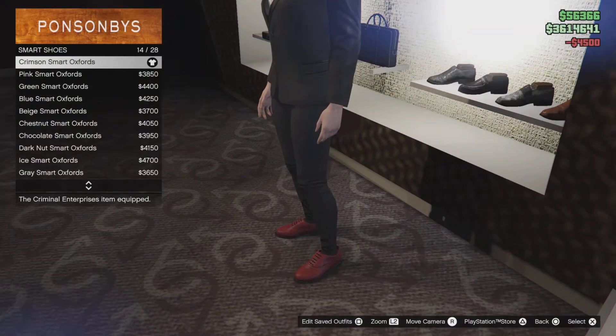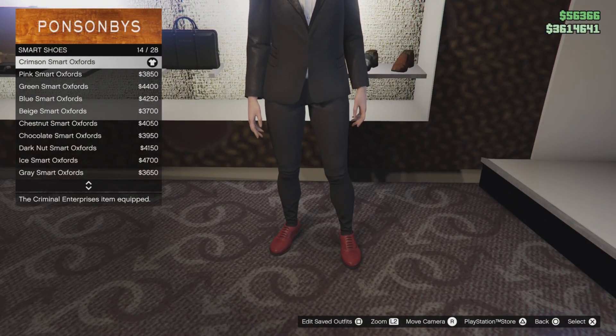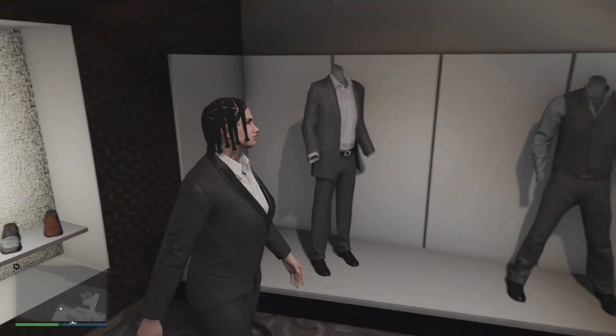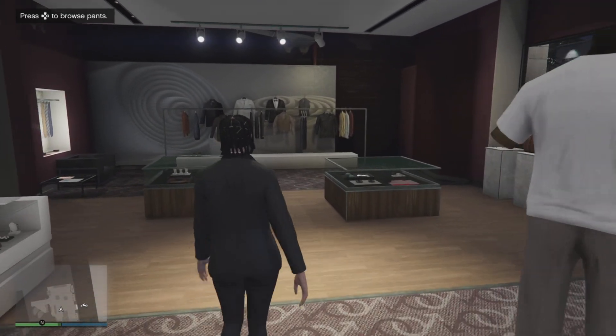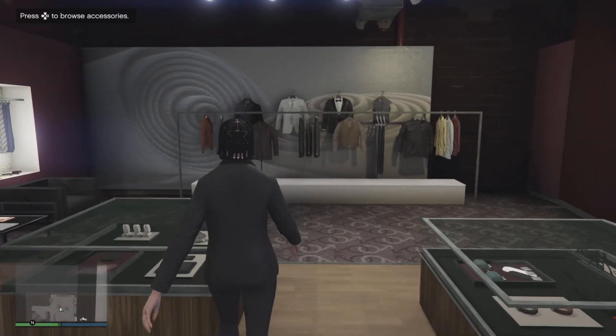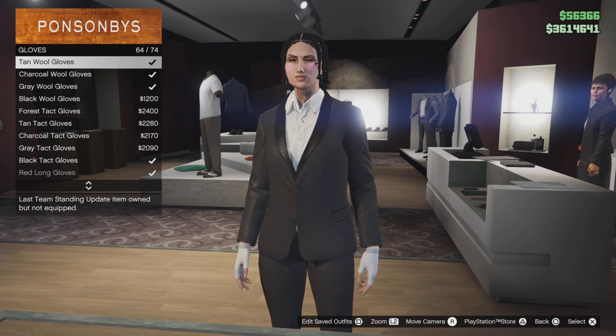Now we're going to go to the accessories at the coin store and select some gloves and the tie. After that we head to the hair salon to change the hair and face. Go down to gloves and select the white cotton gloves — that's number 53.